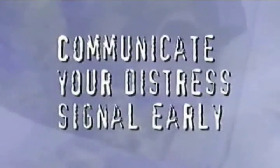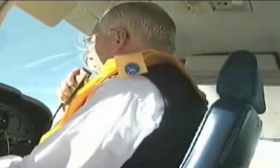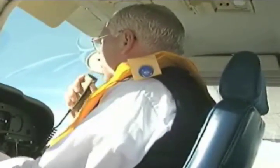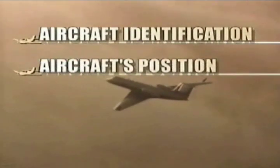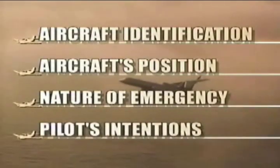Before ditching the aircraft, there are some fundamental steps to be considered. Communicate your distress signal early — don't fall into the trap of denying what is happening to you. Delaying critical decisions can decrease your chance of being rescued. As soon as a problem arises, the pilot should report the identification of the aircraft, the aircraft's present position, the nature of the emergency, and the pilot's intentions. Life preservers should be donned before you make contact with the water.